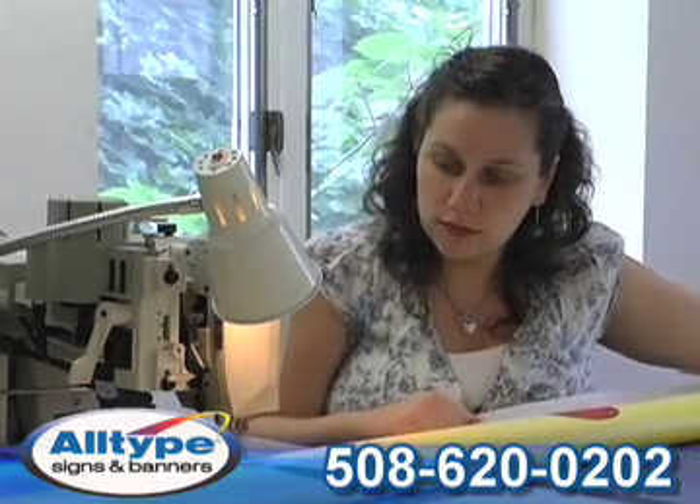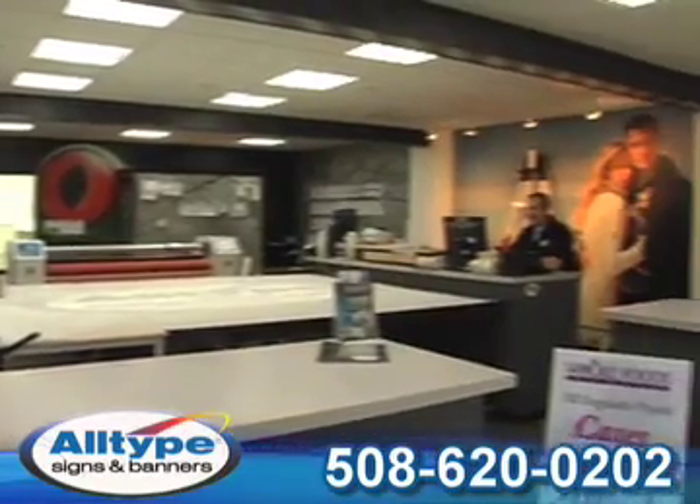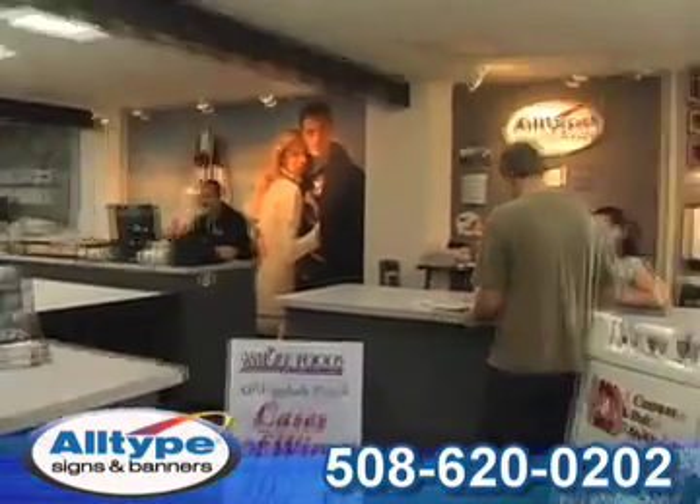Each job we print is custom, so let us know what your needs are so we can provide the most effective solution. Once approved, most orders ship within 24 hours.